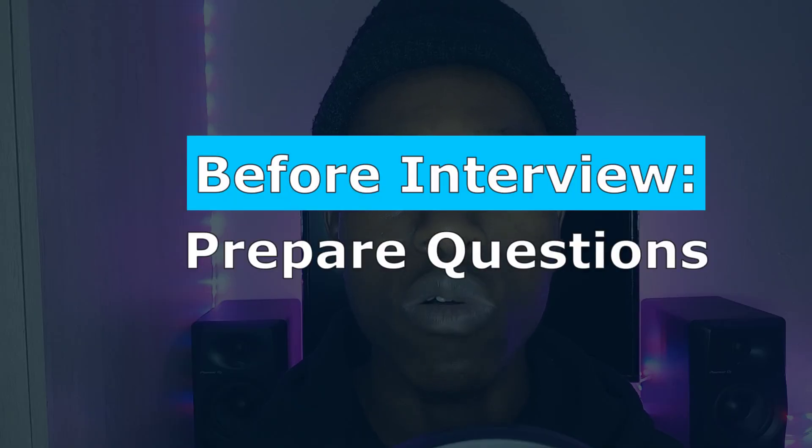Before you get to the interview, prepare some questions that you're going to ask the interviewers. Write them down beforehand, because thinking of questions during the interview is difficult. Having prepared questions shows that you have genuine interest in the company.